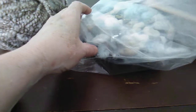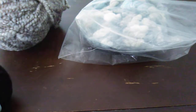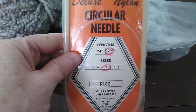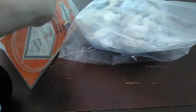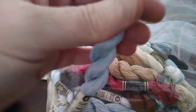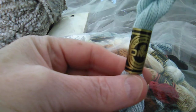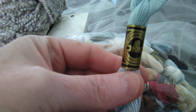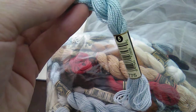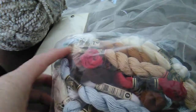Inside the bag were these deluxe nylon circular knitting needles, size 7, 29-inch. And look at all of this — this is DMC pearl cotton, and there are several little mini skeins of it in the bag, all different colors.